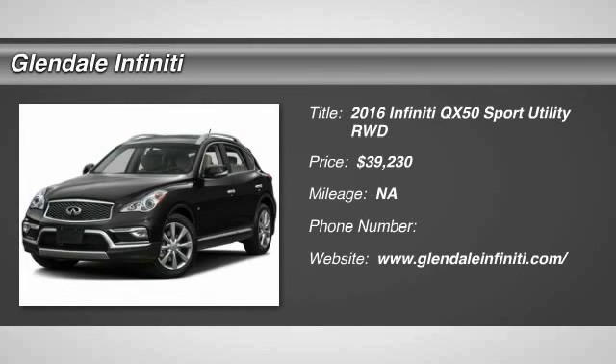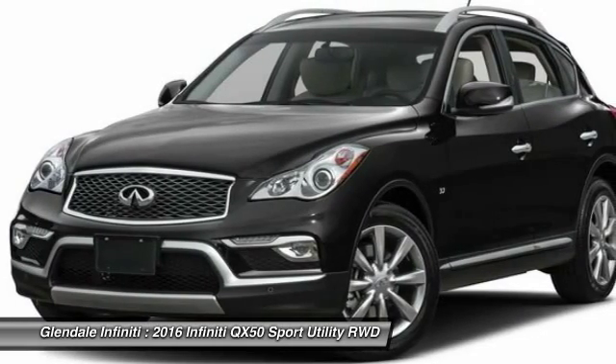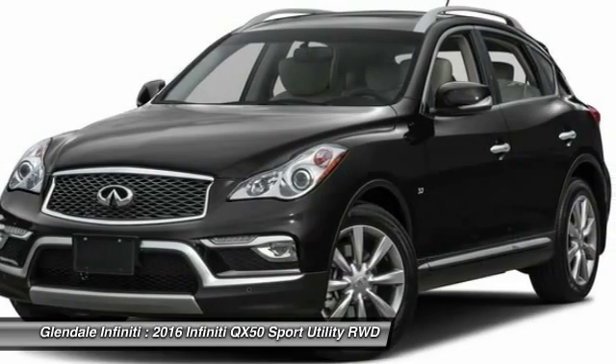2016 Infiniti QX50. The Infiniti QX50 is the perfect blend of luxury and power. You will be impressed with the QX50's agile, sport sedan-like handling.